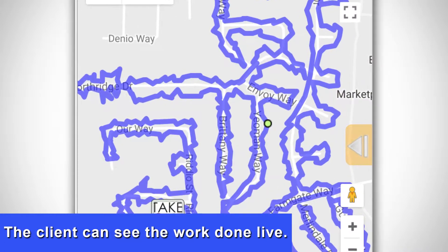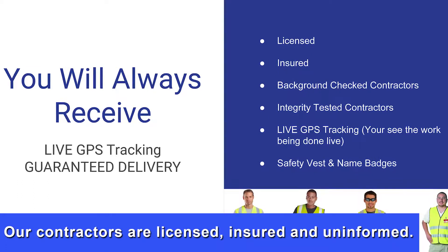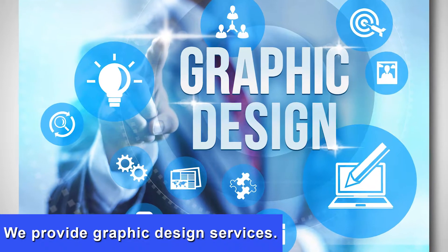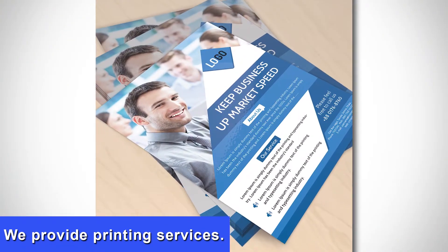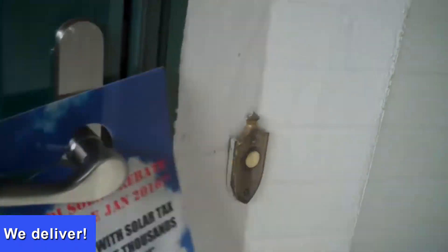Our contractors are licensed, insured, and uniformed. We guarantee distribution. We provide graphic design services, printing services, and delivery. Contact Take One Marketing today.